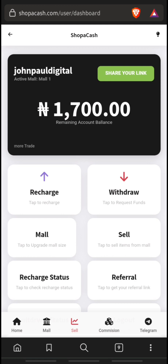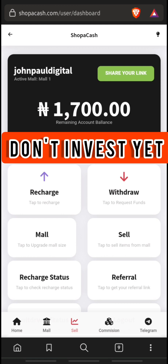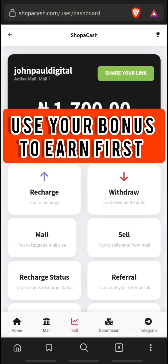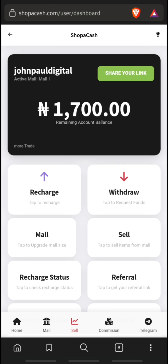I will advise you not to invest on this platform for now. You can simply use your registration bonus to earn. There is a high chance that this platform might end up scamming you and you might not get back the money you invested, so just use your registration bonus to continue earning.